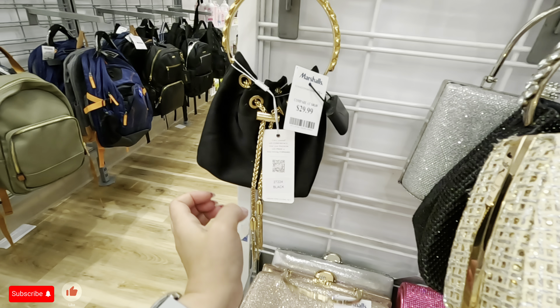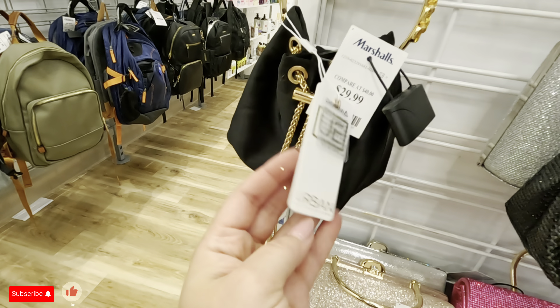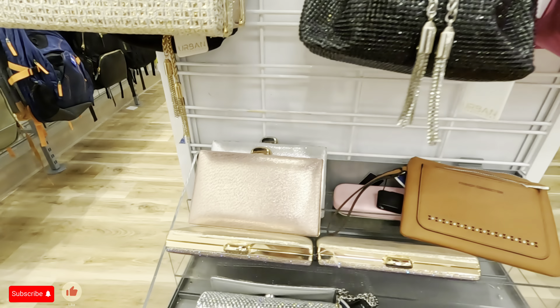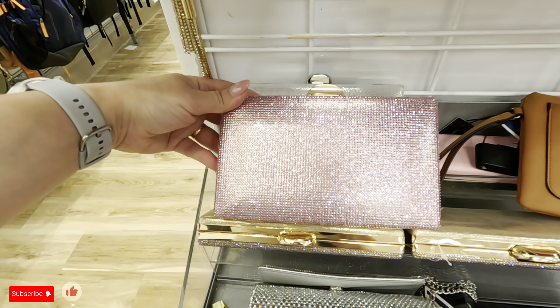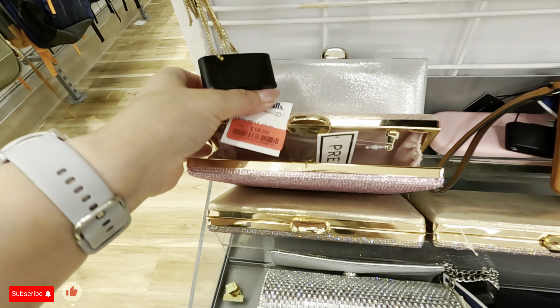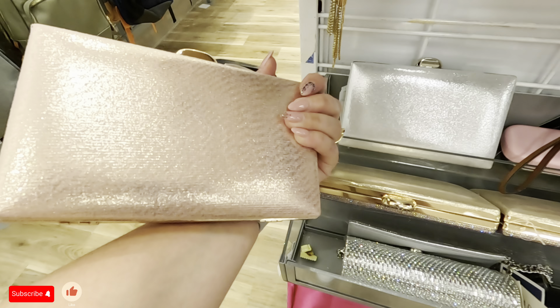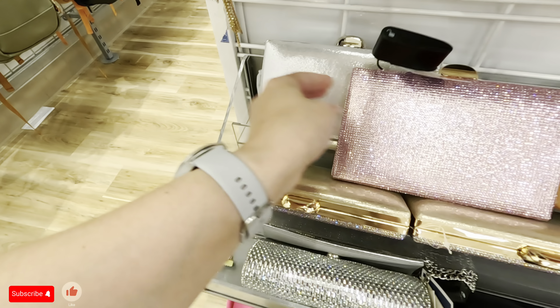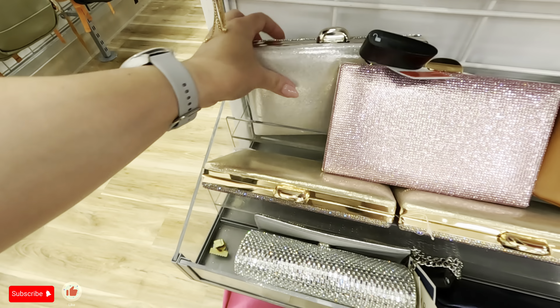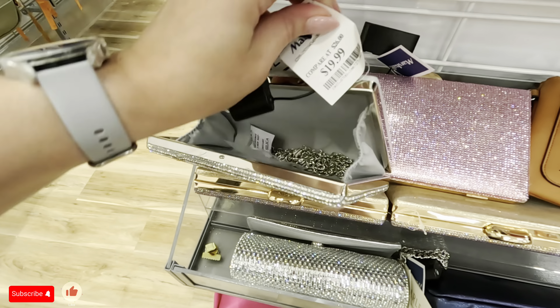Wow, let's see this one back here — $30 for this one, Urban Expressions. That pink is so pretty. You can put it crossbody — look at the little thing inside, and this is $16. Look at this one in silver — this one might be red tag. Oh no, this one is $20, but the pink one is red tag.